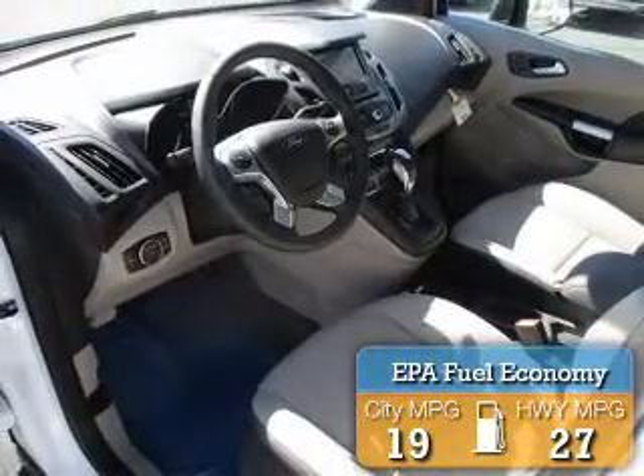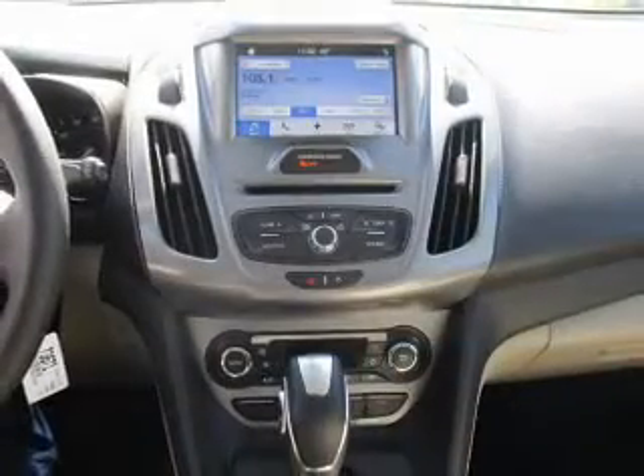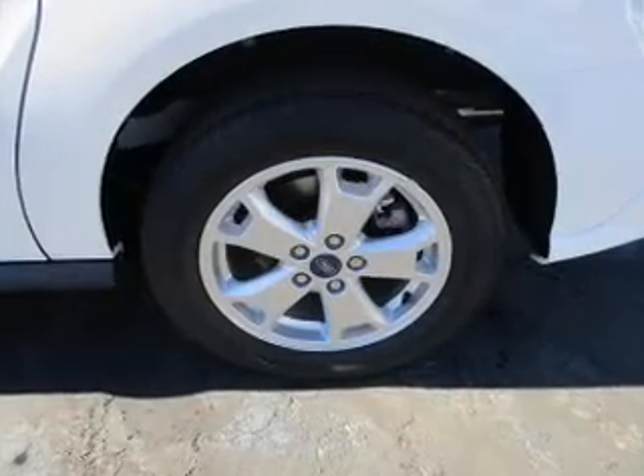Great fuel efficiency saves you money by requiring fewer trips to the gas station. The features include blind spot sensors, roof rails, keyless entry, rain sensing wipers, and brake assist.